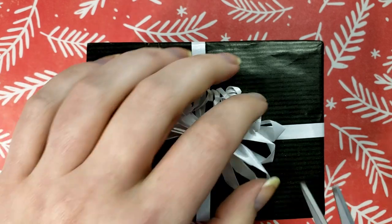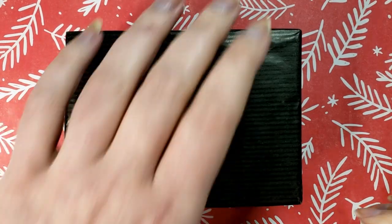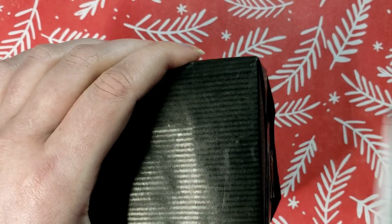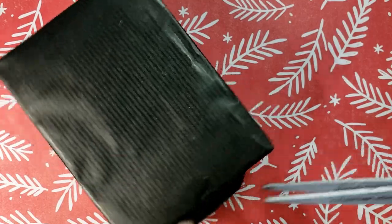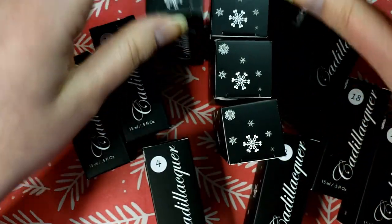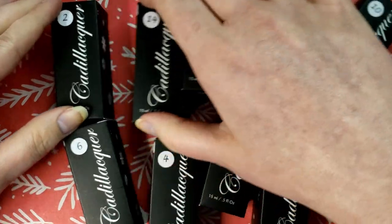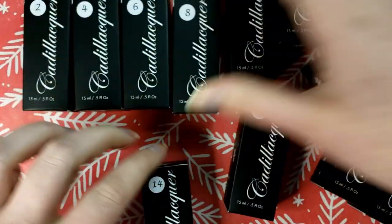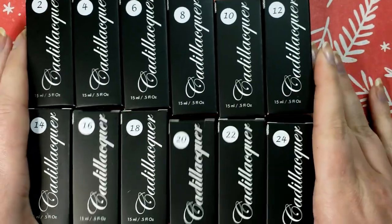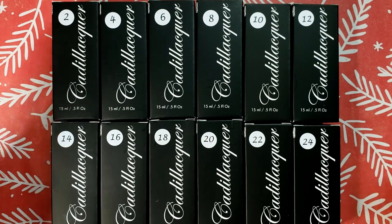So with all that said, let's get into it! I feel kind of bad busting into this because it is so nicely wrapped. Are you guys like a present tearer or somebody who is really careful when you open gifts? I'm one of those people who doesn't shred the paper — I just don't like making a huge mess. It looks like all the boxes are numbered: two, four, six, eight, ten, twelve, fourteen, sixteen, eighteen... well, that was confusing.